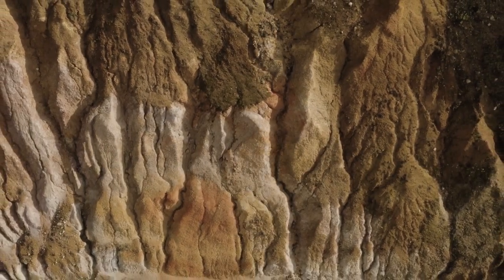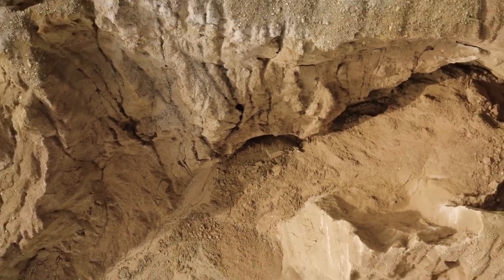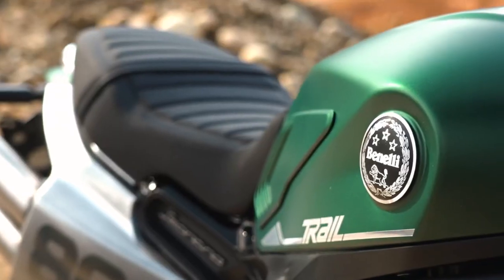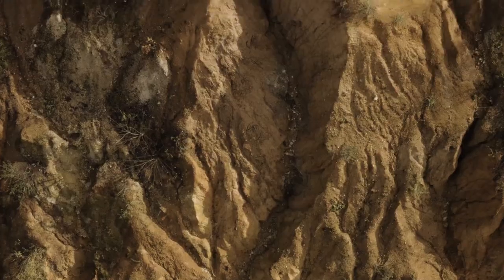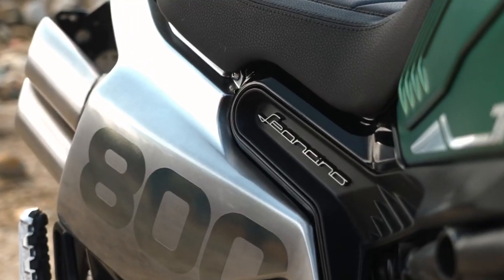In the promotional video for the Leoncino 800 Trail, Benelli lets an enduro rider hop through the terrain. We also tried this on a small scale and it works, but due to the weight, this machine actually belongs more on the road.